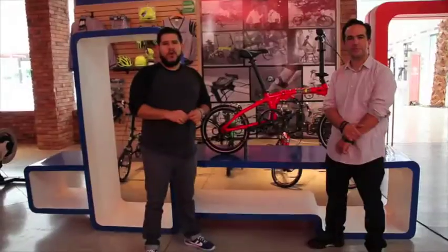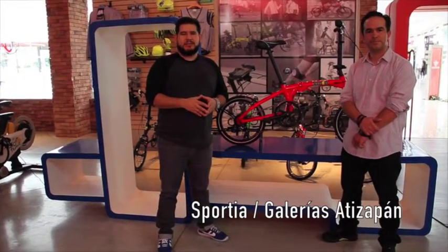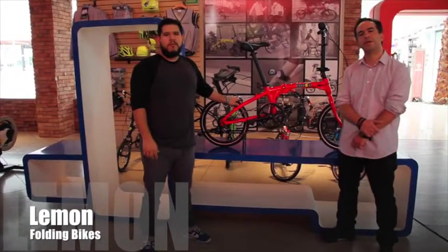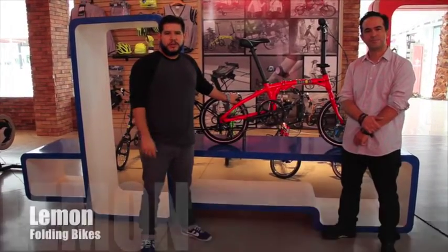Hola, estamos en Sportia, Galería Santa Zapan, ubicada en el norte de la Ciudad de México. El día de hoy vamos a presentarles una nueva marca de bicicletas plegables que completan la línea que manejamos en Sportia. La marca que presentamos el día de hoy es la marca Lemon. Y para que nos hablen un poco más acerca de todos los detalles de esta bicicleta, les presento a Manuel, director de ComCity.